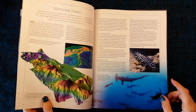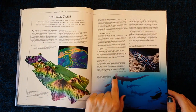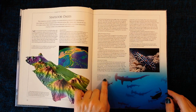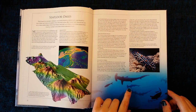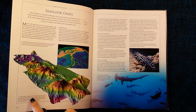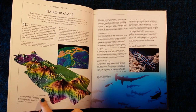Seafloor oases. These are hammerhead sharks. Seafloor oases often gather around seamounts, leading to speculation that they use the mounts as stepping stones as they migrate across the ocean floor. This computer model shows the Brothers seamount chain off the coast of New Zealand. The wildlife on these seamounts has already been damaged by bottom trawling, and now may be threatened by the world's first deep sea mines.